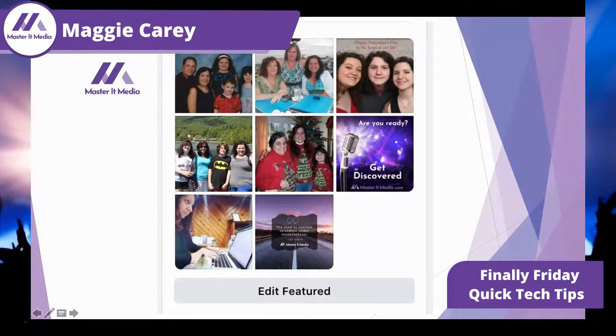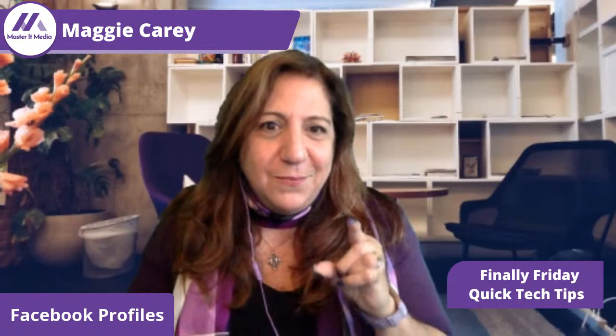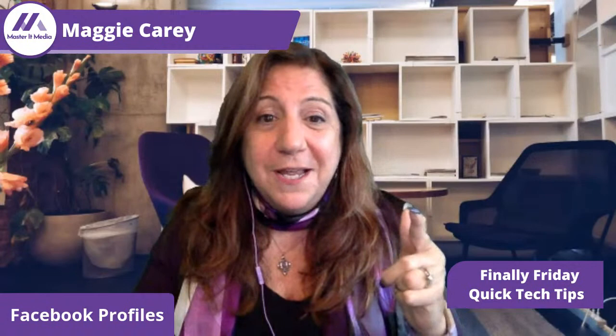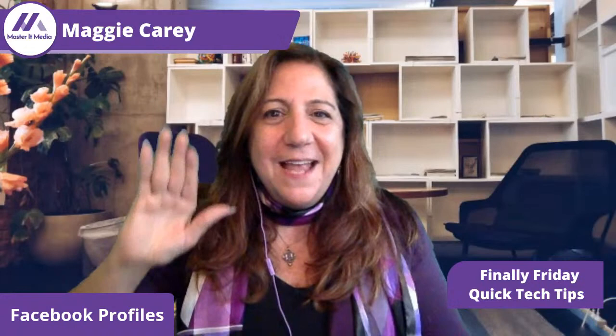If you don't want to be obnoxious about promoting your business on your personal profile page, do those three tips: put the link in your bio, put the links to your Facebook pages and your websites in your intro and work history, and use those beautiful photos of you and your family and add a little bit of your business in there as well. I hope you have a fabulous Friday, guys. This is Maggie Carey coming to you live from Master It Media, where we take the commotion out of your promotion.